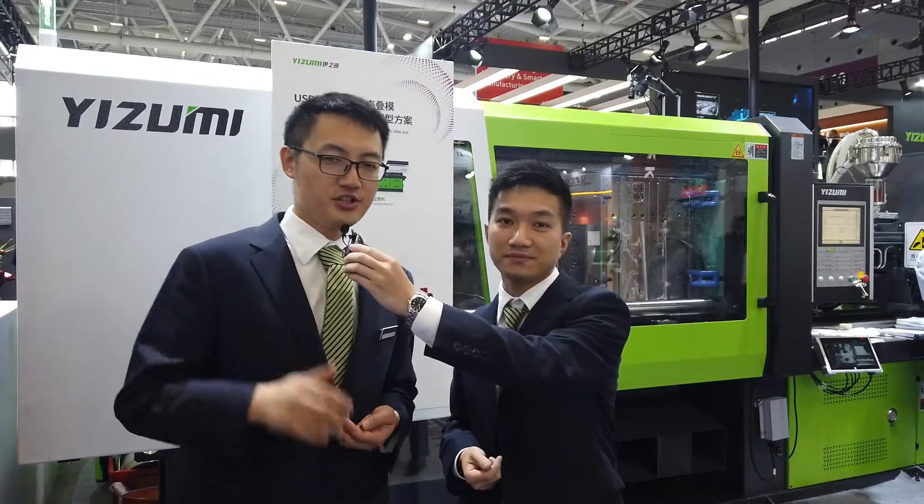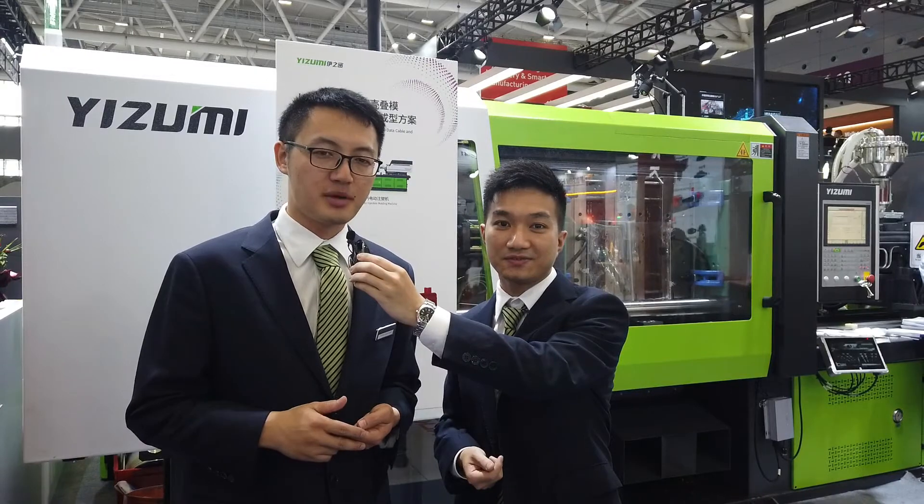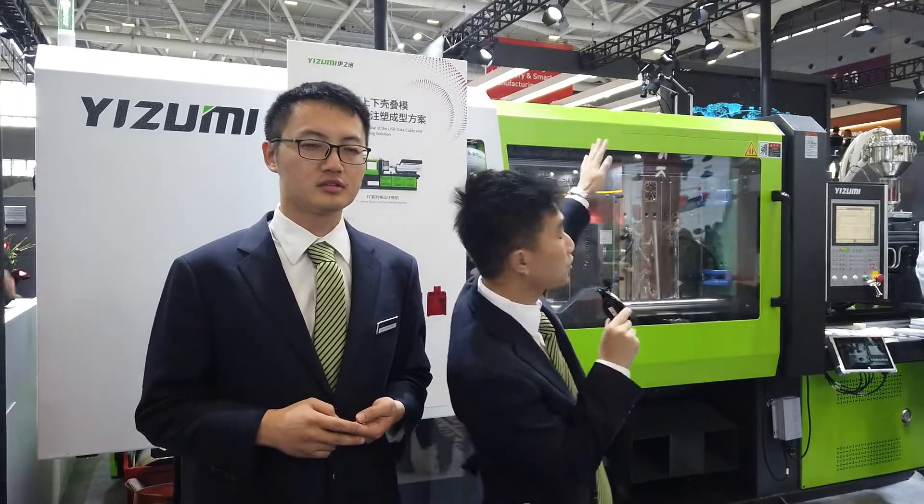Hello everyone, good morning. This is Justin from Izumi China — I'm the sales representative of global overseas marketing. Hello everyone, this is Tom and I'm a presales engineer with Izumi, also from the overseas department. Welcome to China Pass 2021 Izumi exhibition hall.